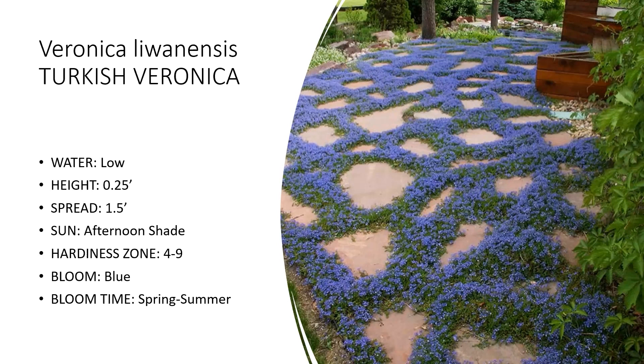Turkish Veronica doesn't need to be deadheaded at all — you can let it go. The flowers become insignificant when it's not in bloom and it's just a green carpet. It is fairly steppable, so you can put it down as a walkable ground cover, though I'd avoid placing it where there's heavy foot traffic.